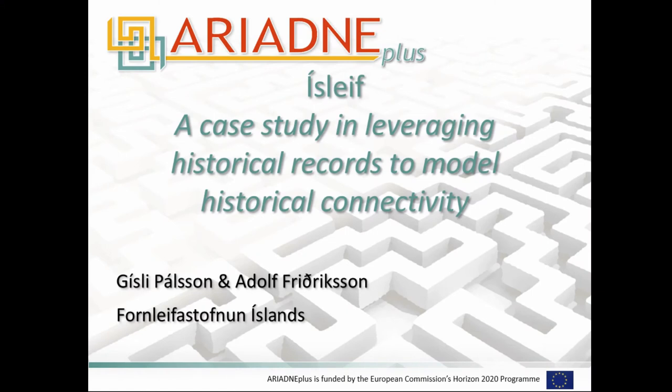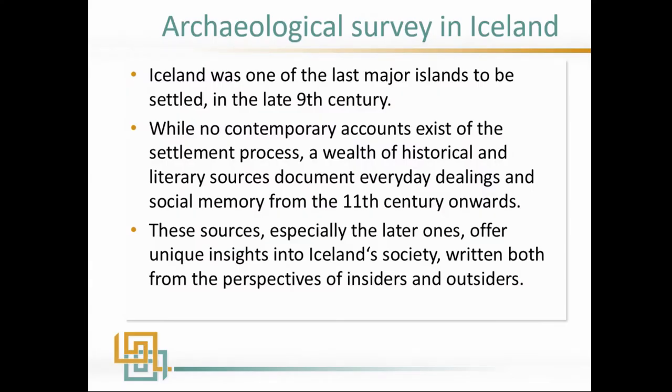Hi everyone. I want to talk about something we've been experimenting with for the last couple of years, aimed at taking our sites and monuments record and making it more of a research tool than a repository, which has been our issue really with the SMR since its inception. But let me just start by talking a little bit about Iceland.